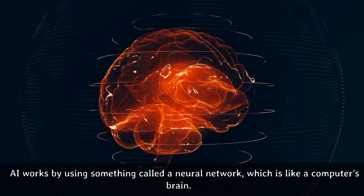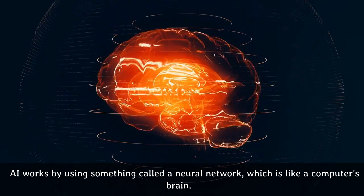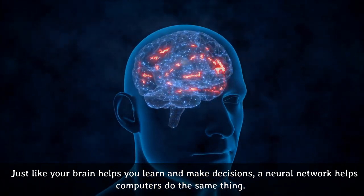AI works by using something called a neural network, which is like a computer's brain. Just like your brain helps you learn and make decisions, a neural network helps computers do the same thing.